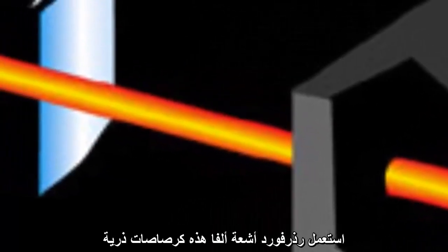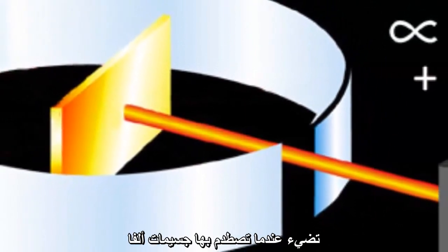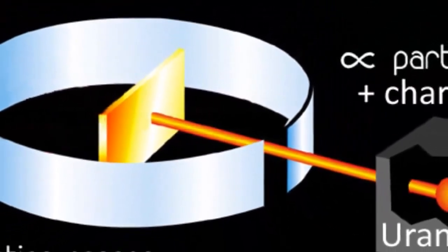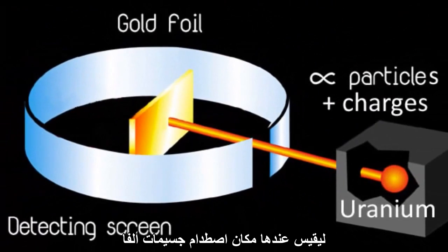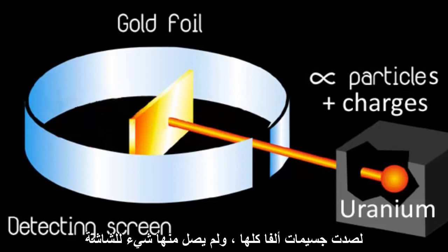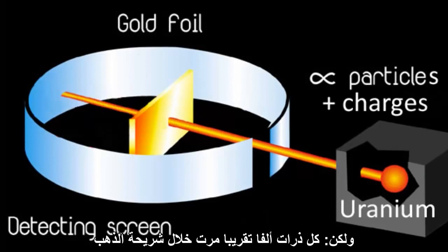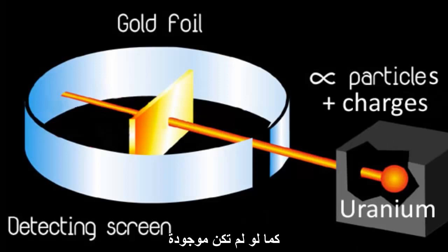Rutherford used these alpha particles as atomic bullets and fired them at a very thin sheet of gold that was only about a thousand atoms thick. On the opposite side to the uranium source, he placed a scintillation screen that lit up when particles hit it, so he could then measure where the alpha particles landed. If the gold atoms were like billiard balls, then the alpha particles would be blocked and none would arrive at the screen. Instead, almost all the alpha particles passed straight through the gold foil, as though it wasn't there.